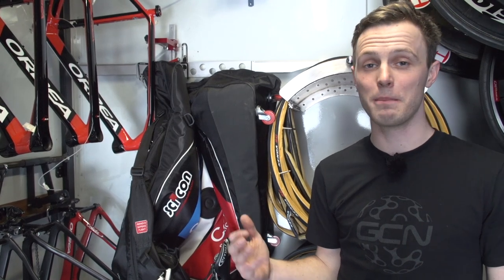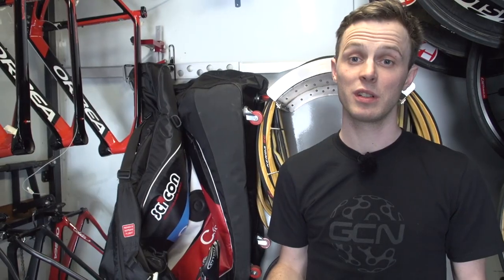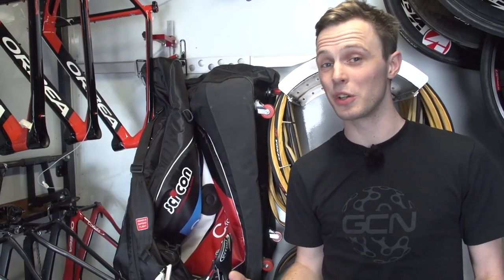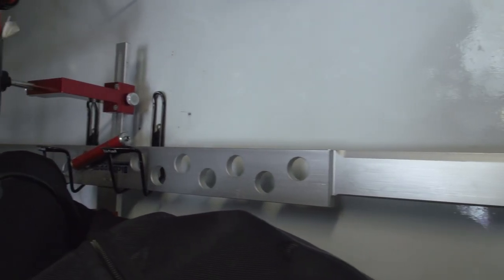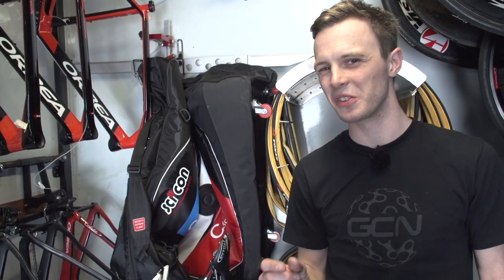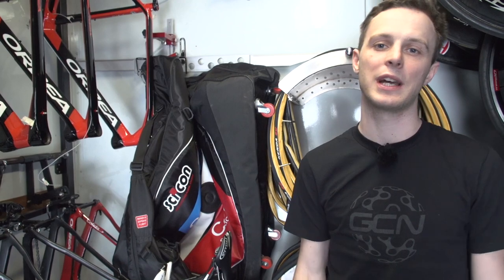Nestled right at the back of the Cofidis mechanics truck is a Beachy support measuring jig. Why would they use that? It's so that they can replicate a rider's position bike to bike with no issues. Even with an identical frame and identical components, it's actually quite difficult to get the position millimetre perfect bike to bike. This allows the mechanics to do that, so it means that one race bike feels exactly like a spare bike for a rider, which is really important — because even if something's a couple of millimetres out, that can actually be quite frustrating when you're used to spending hours and hours on the same bike in the same position.